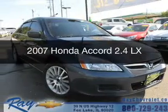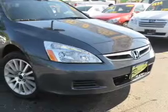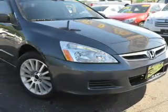It's a used 2007 Honda Accord. It's powered by front-wheel drive, a 2.4-liter, four-cylinder engine, and a five-speed automatic transmission.